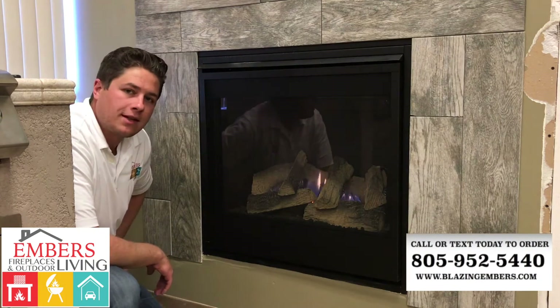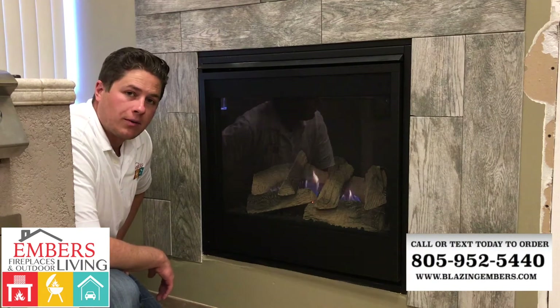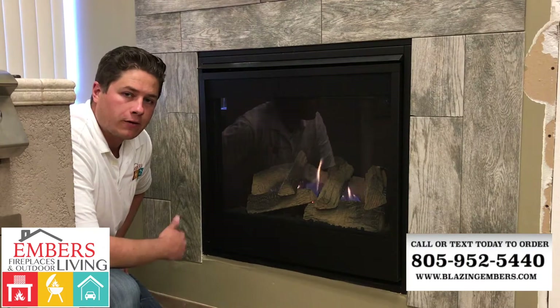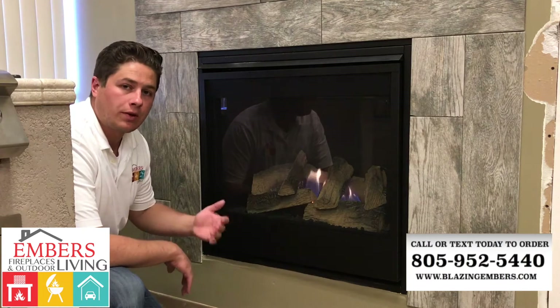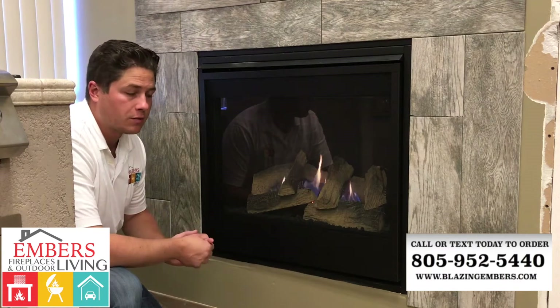Hi, my name is Trevor with Emmer's Fireplaces and Outdoor Living. Today what we're showing you is one of Majestic's new products — it's their Mercury series made by Majestic. This is their 32 inch model.